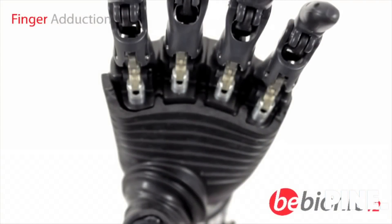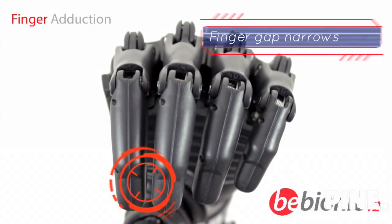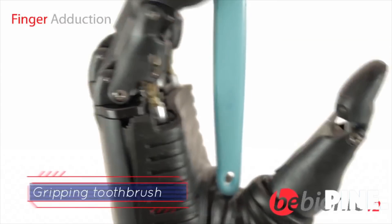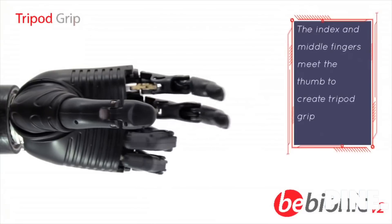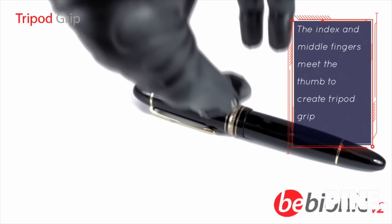The fingers move together naturally as the hand closes, creating finger adduction grip. This allows the user to grip thin objects such as cutlery or a toothbrush between the fingers. In tripod grip, or three-jaw chuck, the index and middle fingers meet the thumb to pick up a variety of everyday objects.